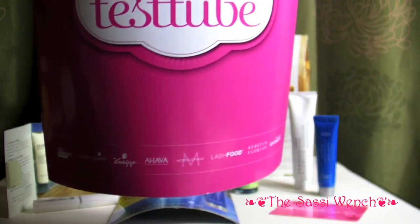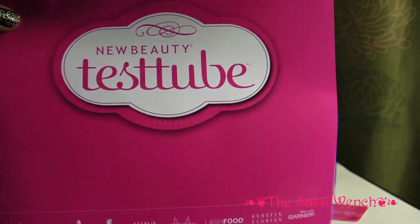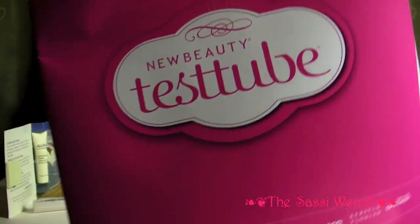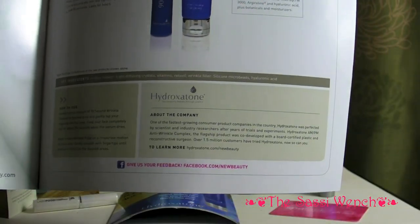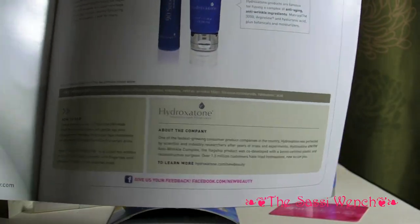That's it — there's nothing else in here except for the booklet. And if you open this up, it's going to show you everything that came in your test tube and give you some information about it. It gives you information about the company, the properties of the product, and some tips.